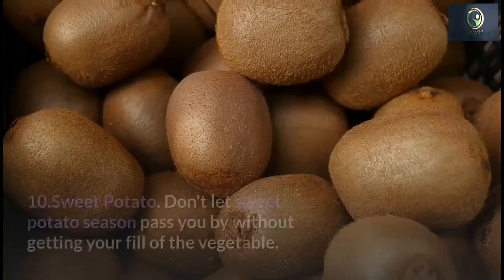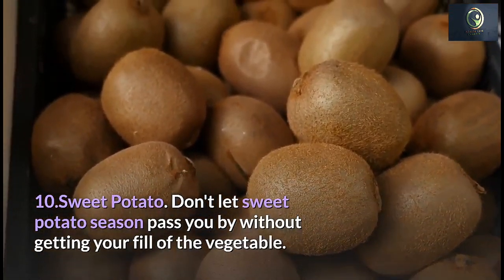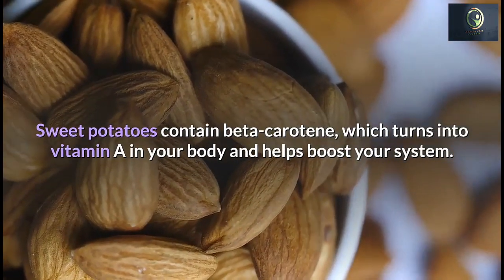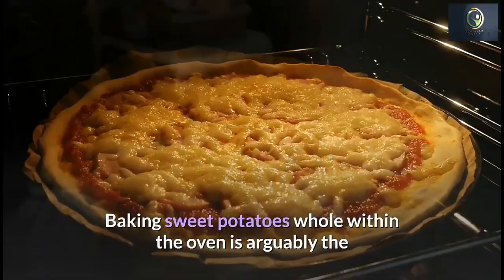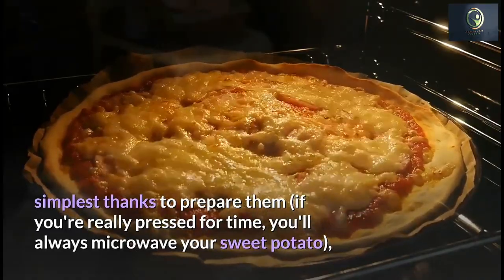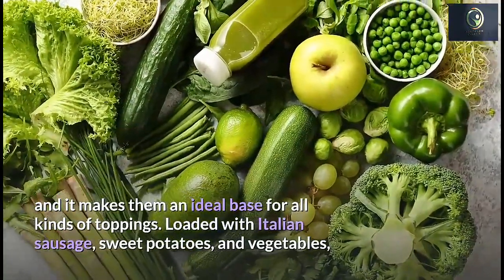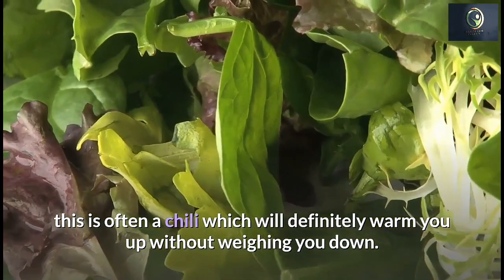Number 10: Sweet Potato. Don't let sweet potato season pass without getting your fill of this vegetable. Sweet potatoes contain beta-carotene, which converts to vitamin A in your body and helps boost your immune system. Baking sweet potatoes whole in the oven is arguably the best way to prepare them, though microwaving works if you're pressed for time, making them an ideal base for all kinds of toppings.